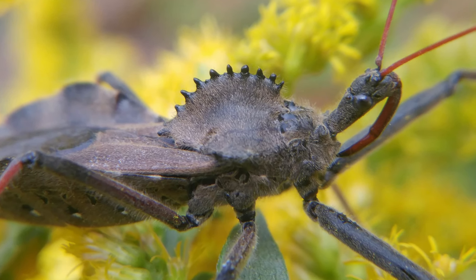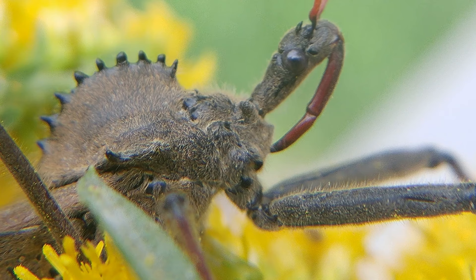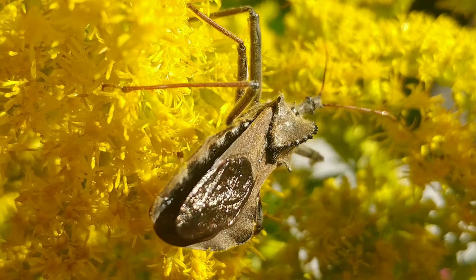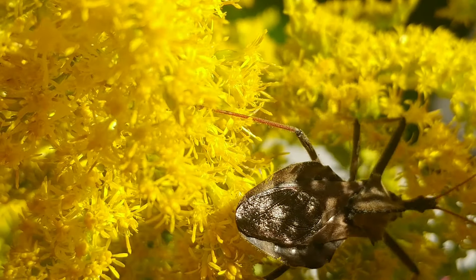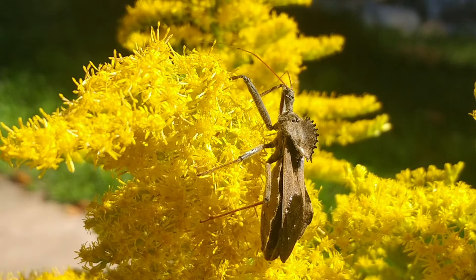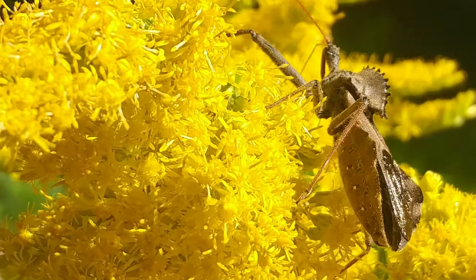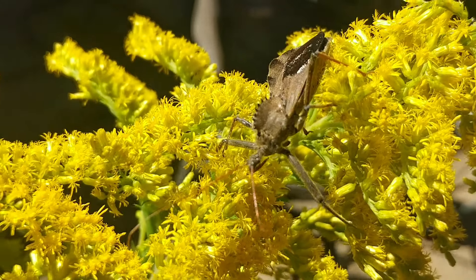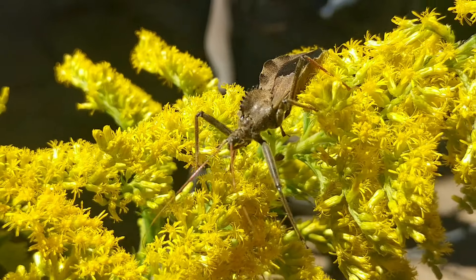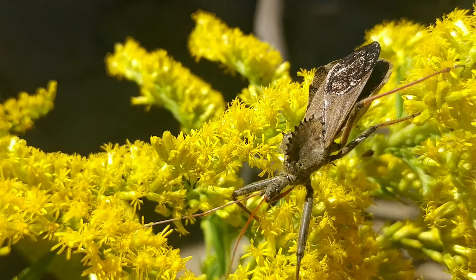These guys are ambush predators. They'll lurk in the weeds and flowers, move very, very slowly, and then suddenly reach out and grab prey that comes by. How they take over their prey and how they eat it is a fascinating story in itself. I'm back at my house — remember, nature is just outside your door; you don't have to go far to find cool and fascinating things.